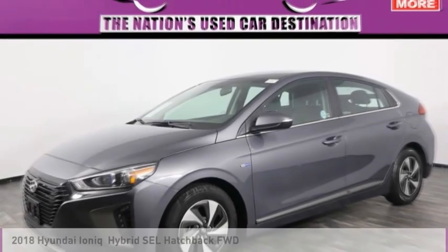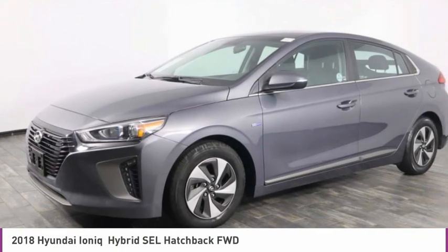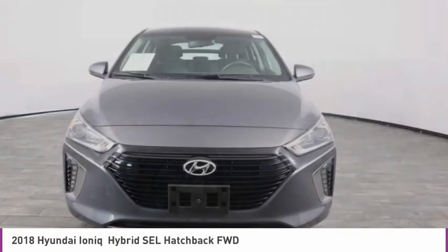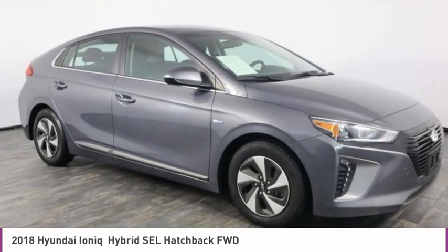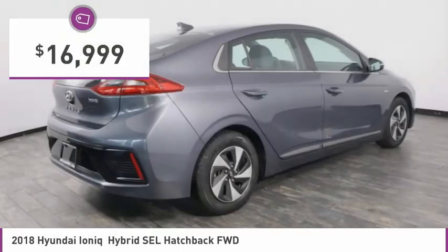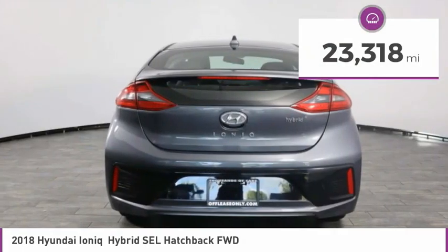Love the 2018 IONIQ. The Hyundai IONIQ is available in three different electric versions. It's loaded with interior features and the exterior will amaze you with its advanced design, and is priced below $20,000. This vehicle has less than 25,000 miles.